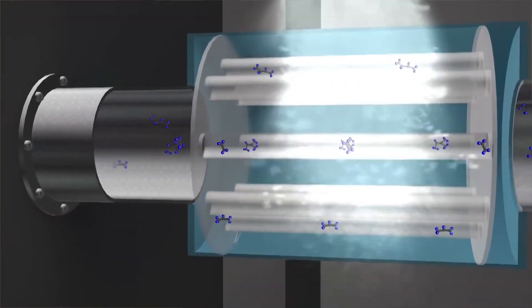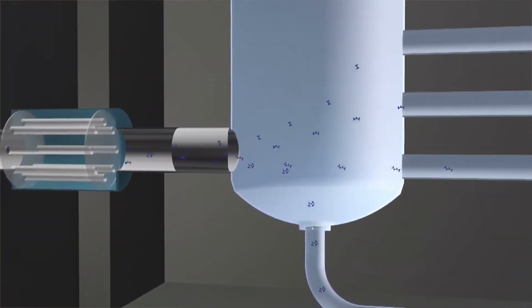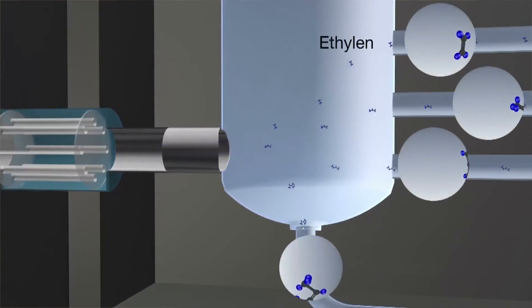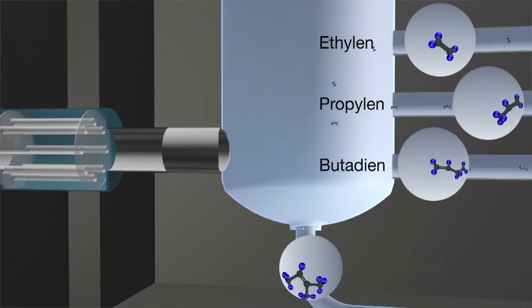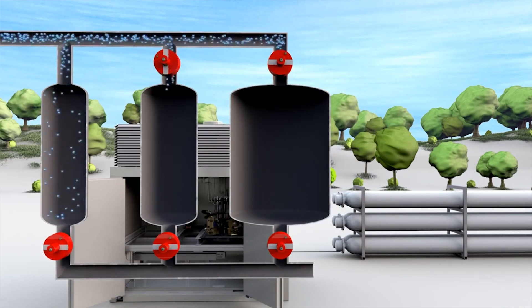The feedstock is then cooled into a dense liquid-like gas where it is separated out into ethylene, propylene, butadiene, and cracked benzene. It is then sent to their assigned tanks where it awaits to be used.